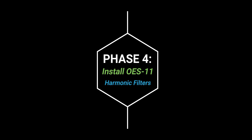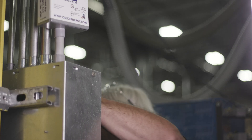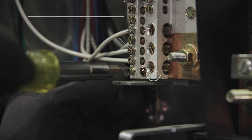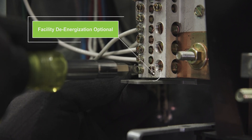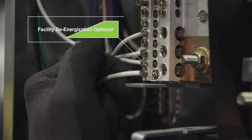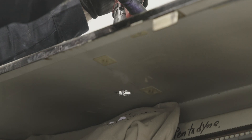Onyx then deployed a team of licensed electrical contractors during a planned shutdown of the facility to install the OES11 passive harmonic filters. De-energizing the facility is not necessary since OES11 filters are installed on the cold side of the panels, but when able, it is recommended to ensure the safety of the installation team.